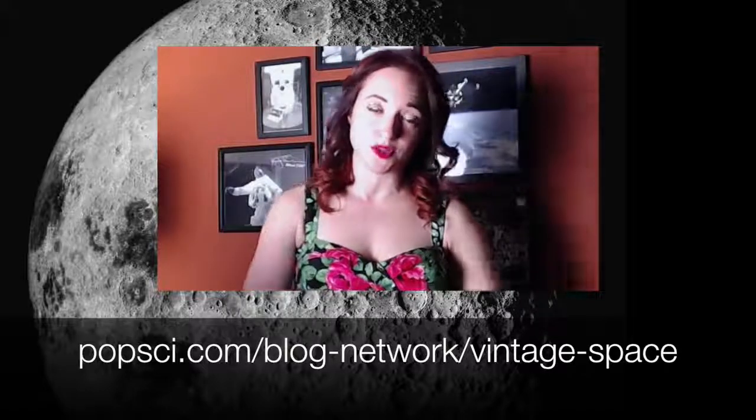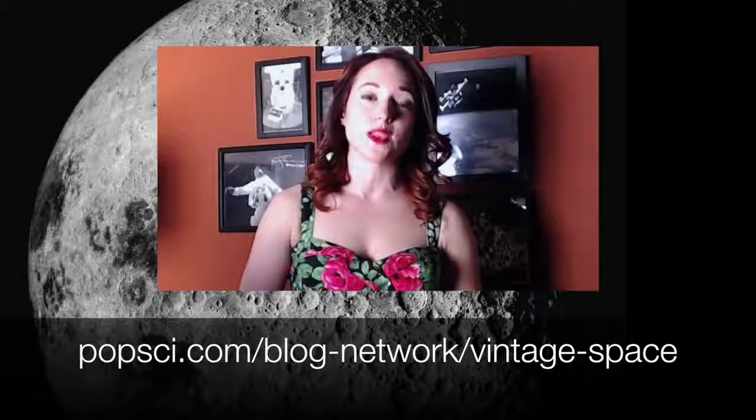What do you guys think of Luna 3's images? Leave your questions, comments, and any thoughts below. And for a more detailed look at Luna 3's mission, check out the latest article on Vintage Space over at Popular Science. You can grab me on Twitter as astvintagespace, and for weekly Vintage Space video updates, don't forget to subscribe.